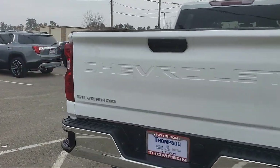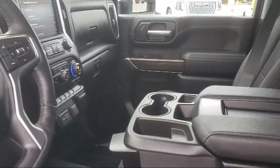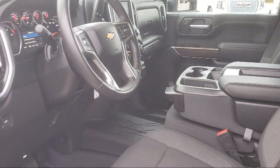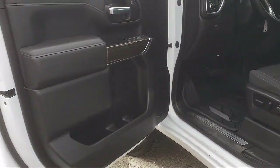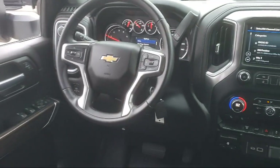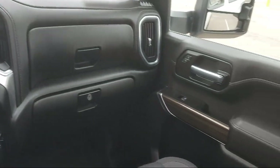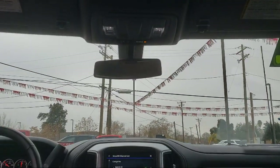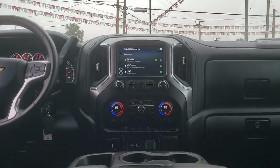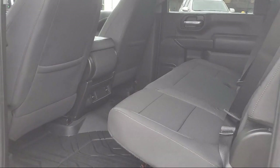Skid Plates, Chrome Bumpers, SiriusXM Satellite Radio, Exhaust Brake, Heated Door Mirrors, Power Front Windows with Passenger Express Down, Outside Temperature Display, Power Front Windows with Driver Express Up and Down, Bluetooth Smartphone Integration, Easy Lift Power Lock and Release Tailgate, 4-Way Manual Driver Seat Adjuster. And it has less than 5,000 miles on the odometer.